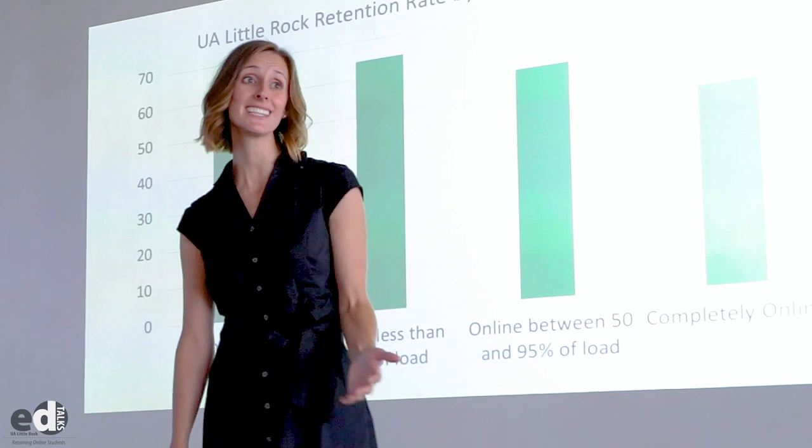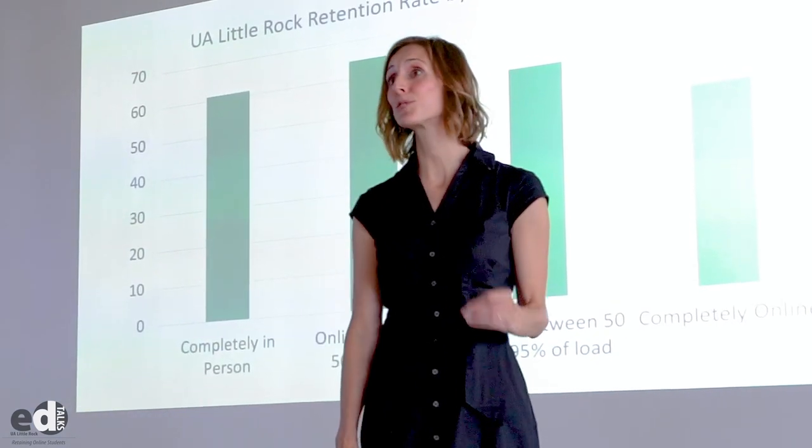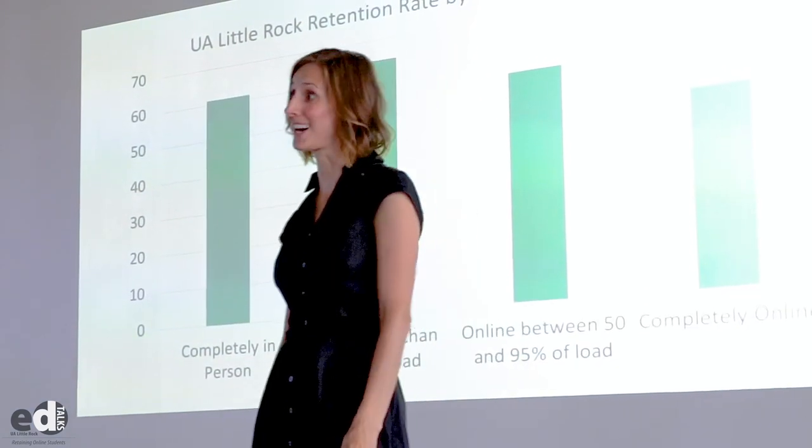Today, I'm going to talk about concrete, data-driven solutions that faculty can adopt today to improve retention and to keep students in their classrooms. When we look at these numbers, the problem may seem overwhelming, but there are specific strategies that are simple that faculty can adopt right now that can improve retention and help them tackle this difficult problem. It's not as hard as you may think.